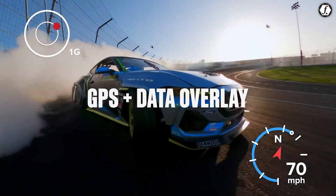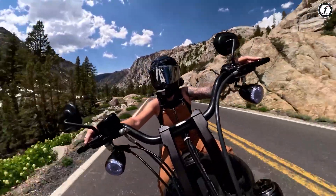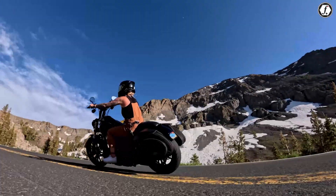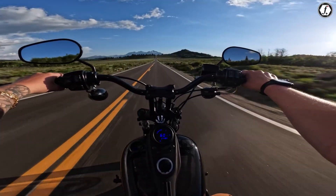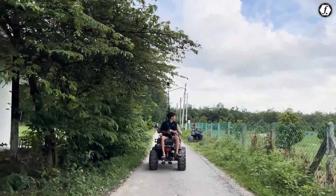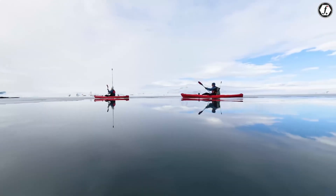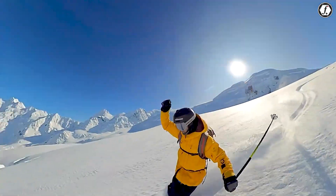GoPro recently reintroduced GPS tracking in its Hero 13, and it's a feature that would add tremendous value to the Insta360 X5. GPS tagging provides useful metadata for travelers, hikers, and sports enthusiasts who want to track their locations and relive their adventures accurately. GPS tracking could enable speed tracking, altitude data, and route mapping, adding an extra dimension to footage.